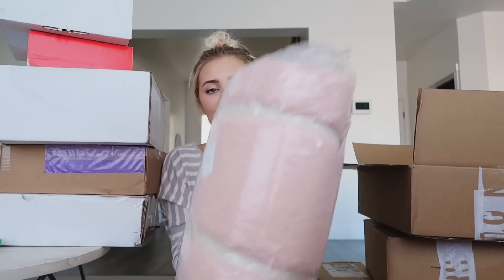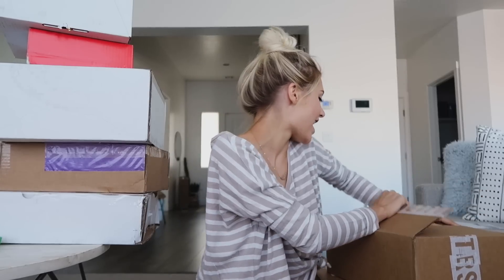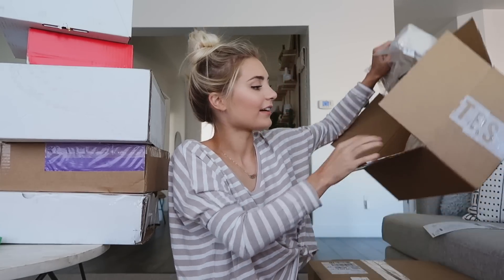I also got another one of these blankets. I have a white one that I keep in our living room and it's one I literally cuddle with every single day, so I now have three of them. I'm thinking I'm going to do a giveaway with one — I might put it in my holiday giveaway or something. I'm not a hundred percent sure yet.